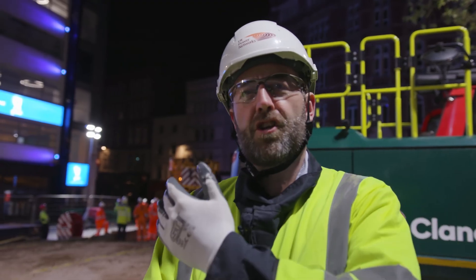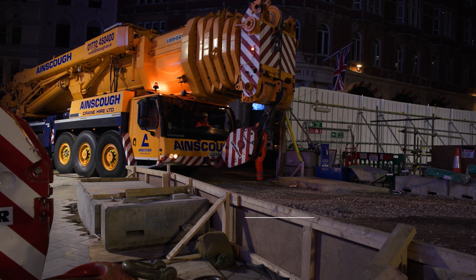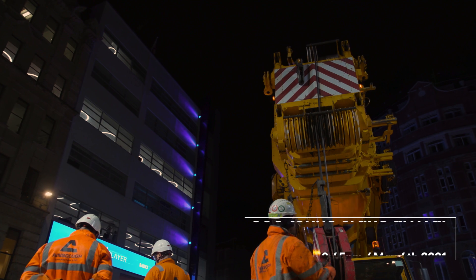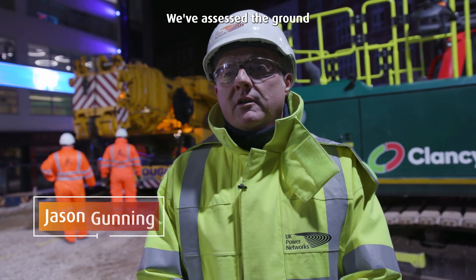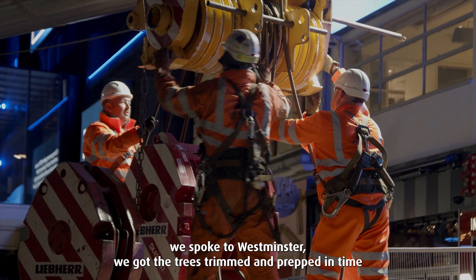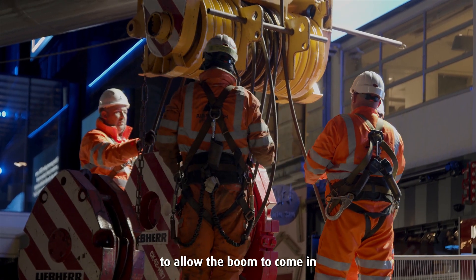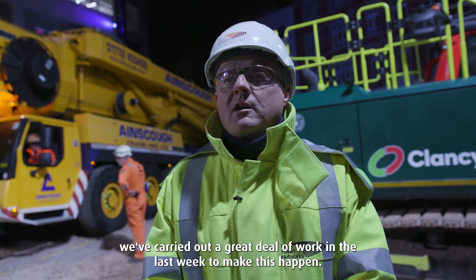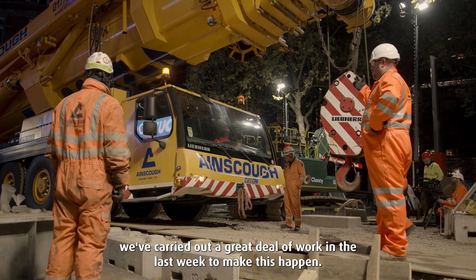Over my shoulder you can see a 500-ton crane just about manoeuvring into position. We've assessed the ground, we've had a specialist crane company come in, we spoke to Westminster, we've got the trees trimmed and prepped in time to allow the booms to come in. We've got a root protection system down for the crane, so we've carried out a great deal of work in the last week to make this happen.